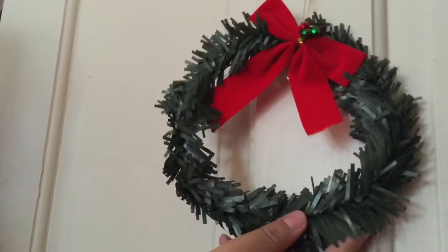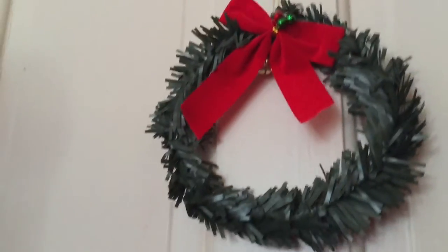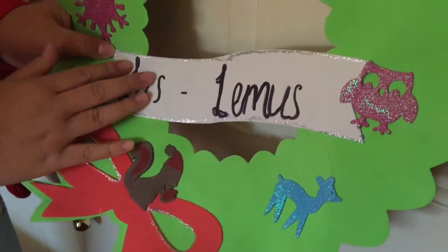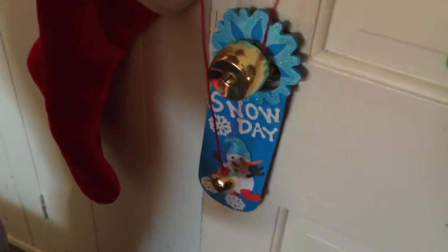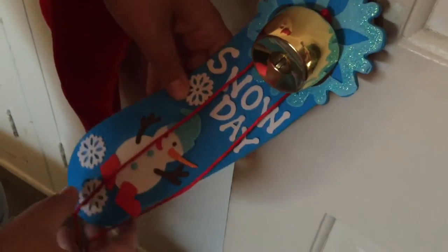Let's get into the room tour! Let's start with this door — the door I open to walk into my room. First I have this thing that just has a bow and bells. Then this one has another one that's the same — I don't know what they're called, but it says 'Los Lemus.' Lemus is my last name — Lemus in English, Lemus in Spanish. We just made this one on our own. Here we also have a bell and a door decoration that says 'Snow Day.'